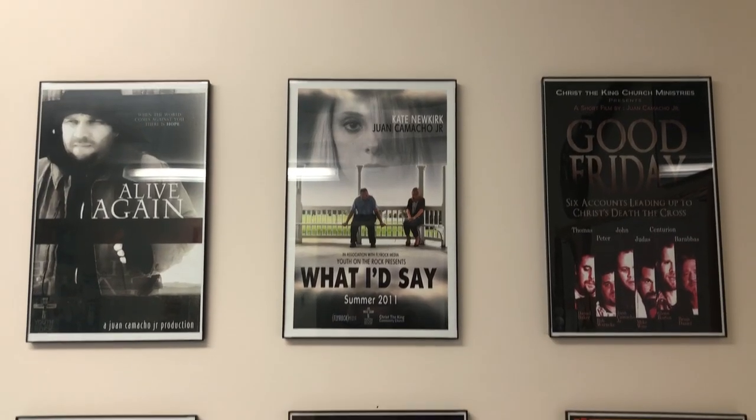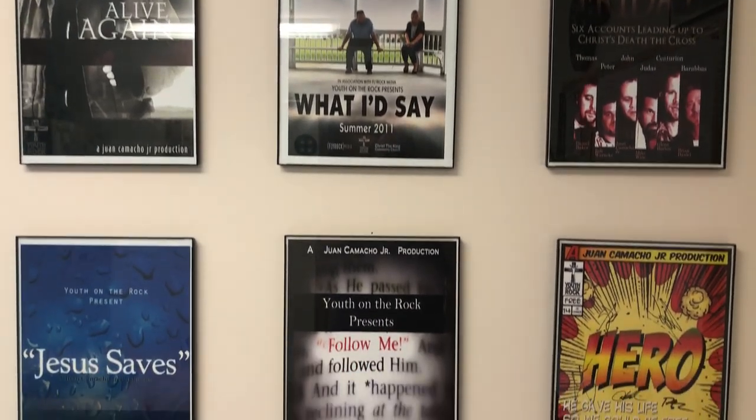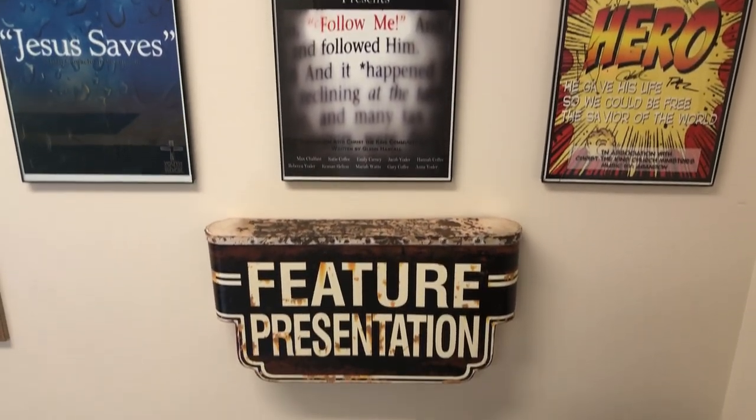Over here are some movie posters from some of my YouTube videos — short films I've made. Live Again, What I'd Say, Good Friday, Jesus Saves. Check out my channel and you'll be able to find these movies. They're really good. It's been a while since I made one — I need to make another one.